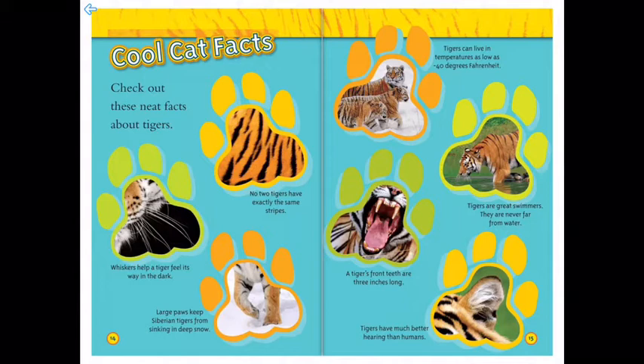Tigers are great swimmers and are never far from water. A tiger's front teeth are three inches long, and they have much better hearing than humans.